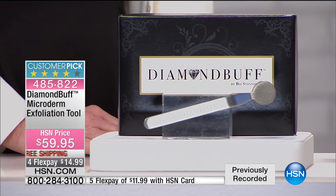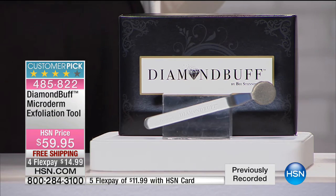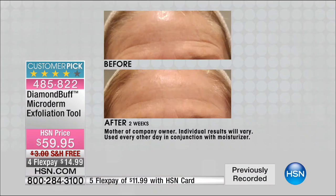The bottom line is, if you want youthful, glowing, younger-looking skin, the secret is exfoliation — that is the secret. This little tool is a game changer. It is used by professional estheticians all over the world. Is that your mom? It is my mom — it's also used by mom.